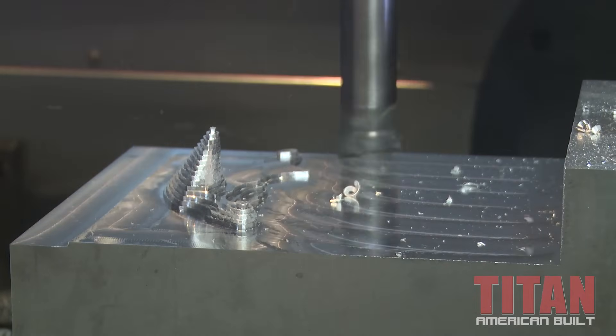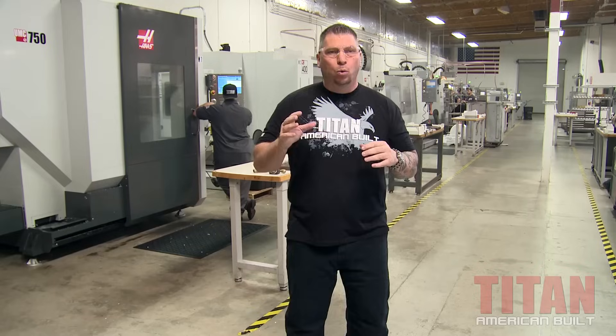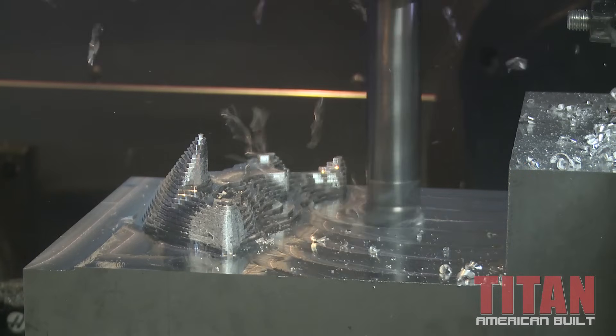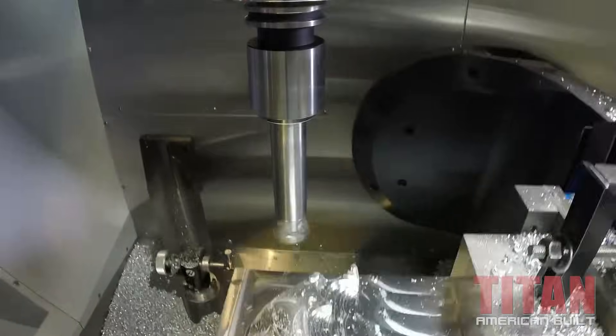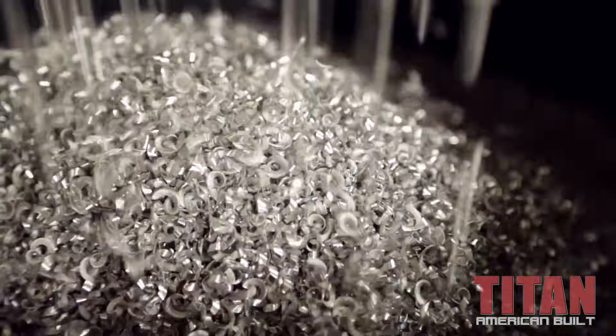Engineers come to us with a product that they designed and we bring it to life. We use these CNC machines to mill out plastic, aluminum, steel, titanium, Inconel, carbon fiber — whatever materials that you can think of, we can machine.